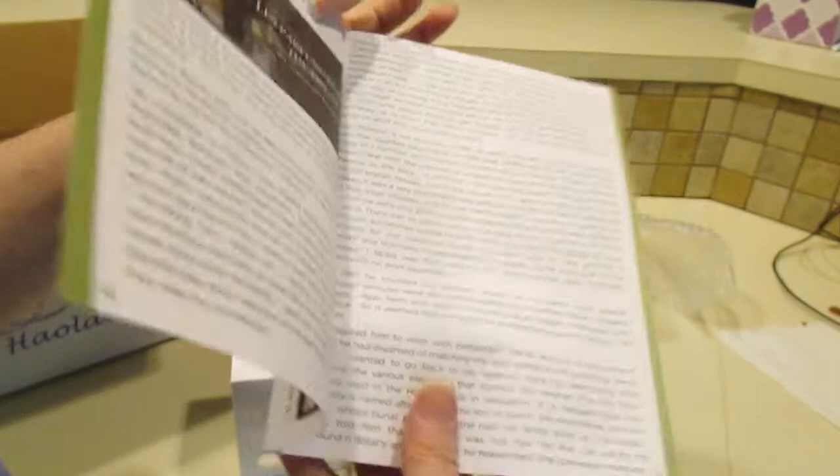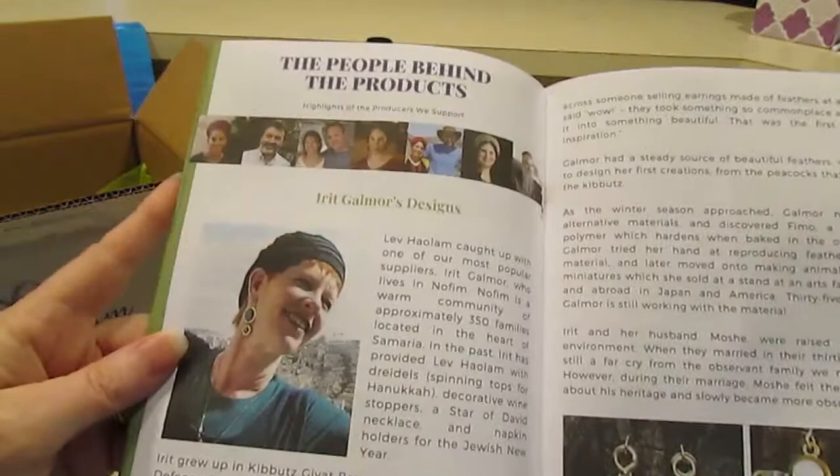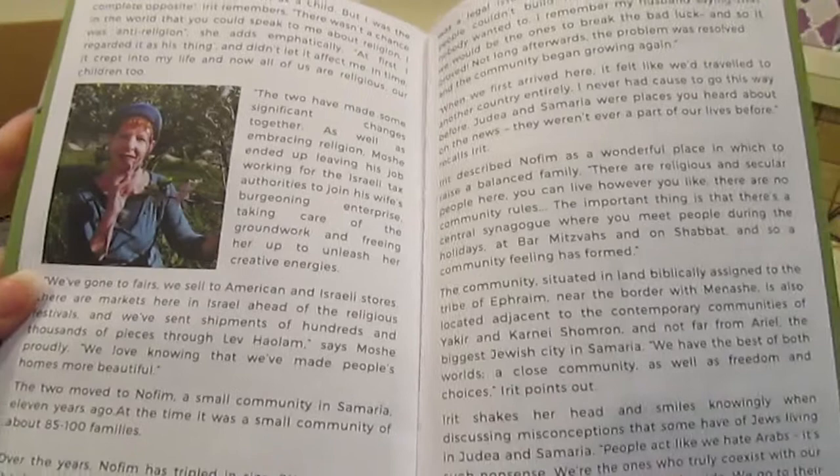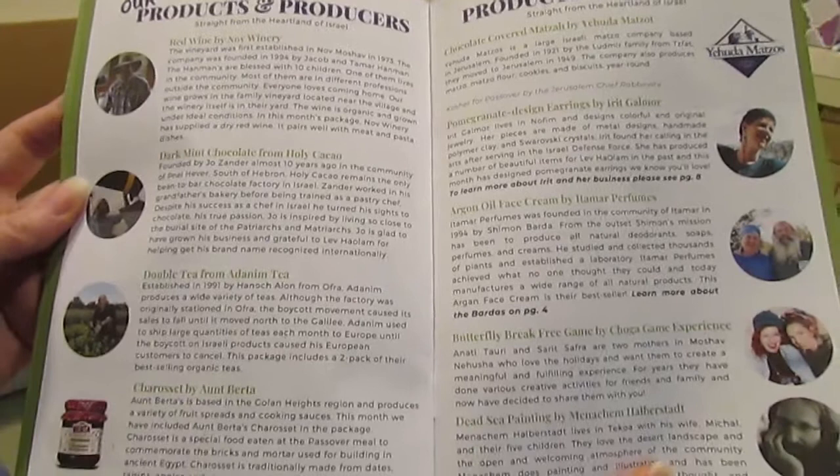Here's the booklet. Blessings to you and your family.